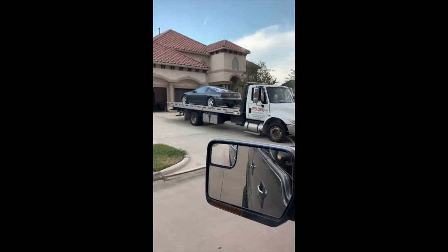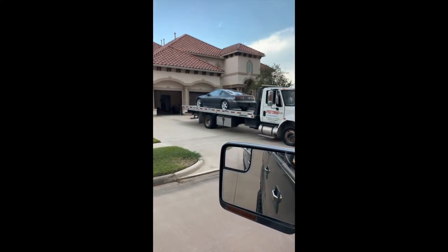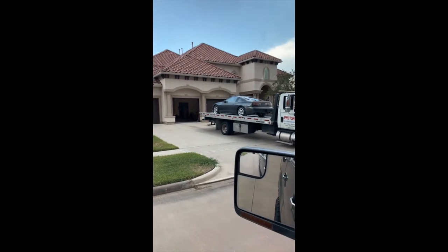We'll see what's hiding in it. We're going directly to the shop I found here local in Houston. From my understanding the motor's bad on it, but we'll get it checked out and see what's going on.